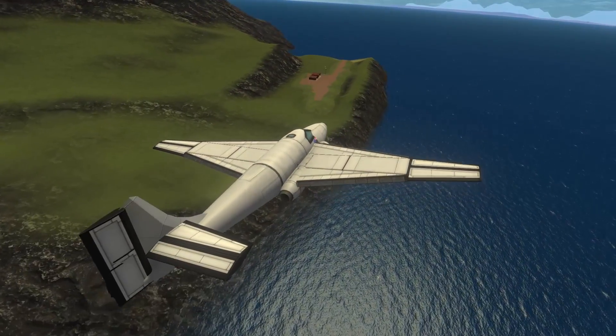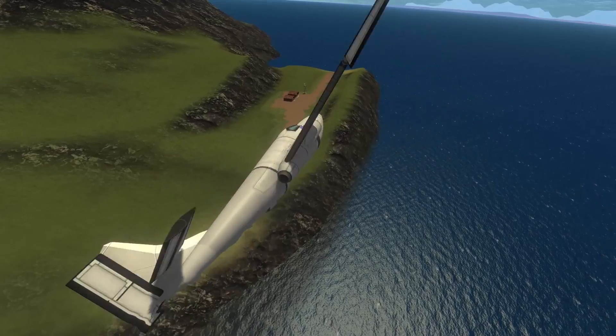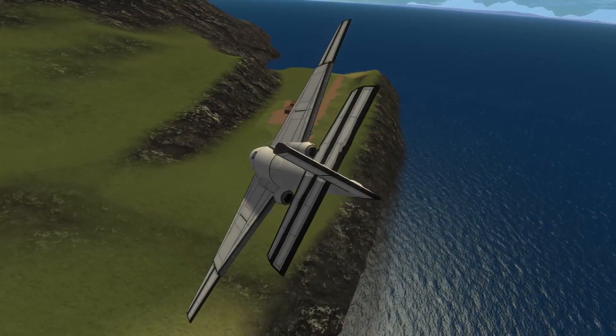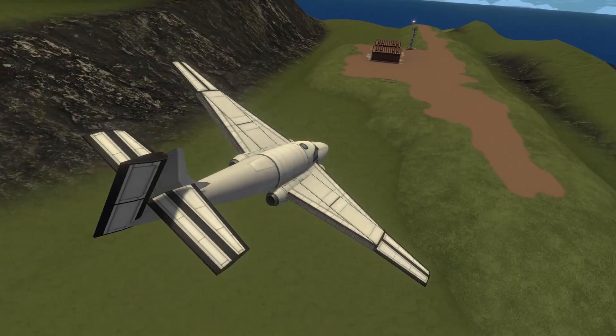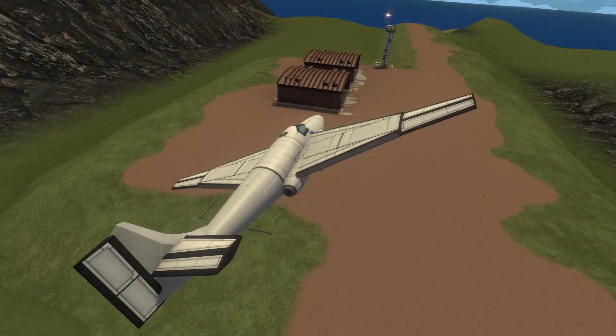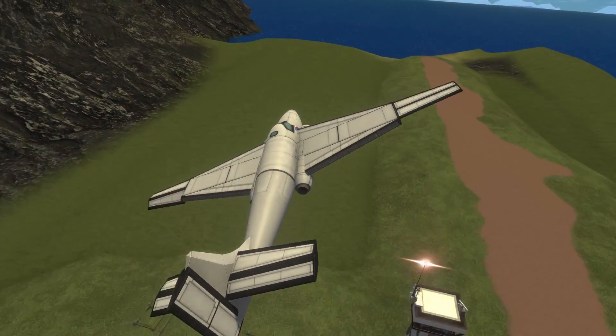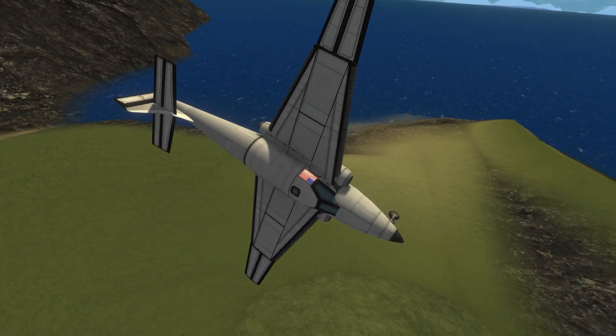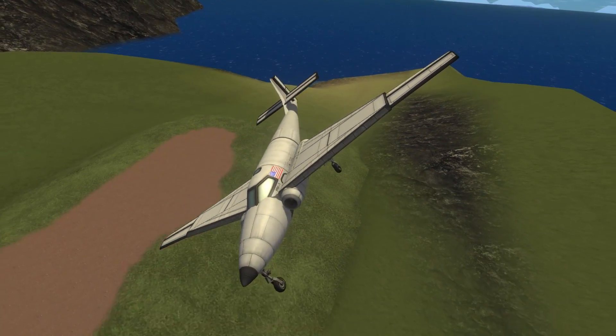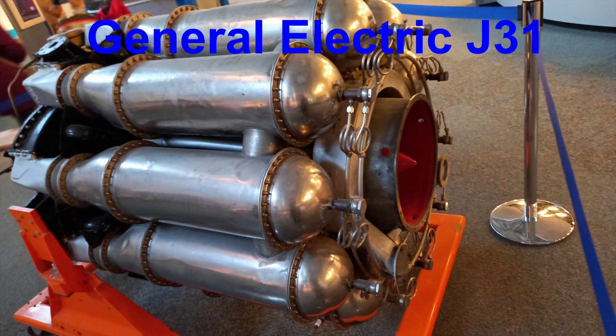Testing and development did not go well for the plane. The J-31 engine just did not have enough power. Newer prop-driven aircraft, like the P-47, were found to outperform it. Some of the aircraft were destroyed during testing. Only six are known to exist today. One of them is on display at the National Museum of the United States Air Force at Wright-Patterson Air Force Base.